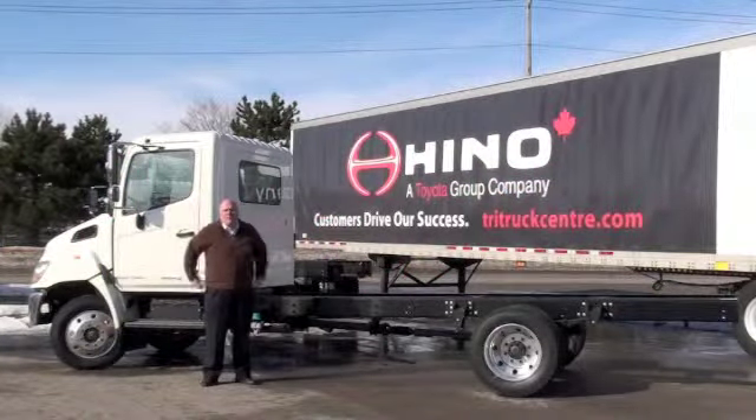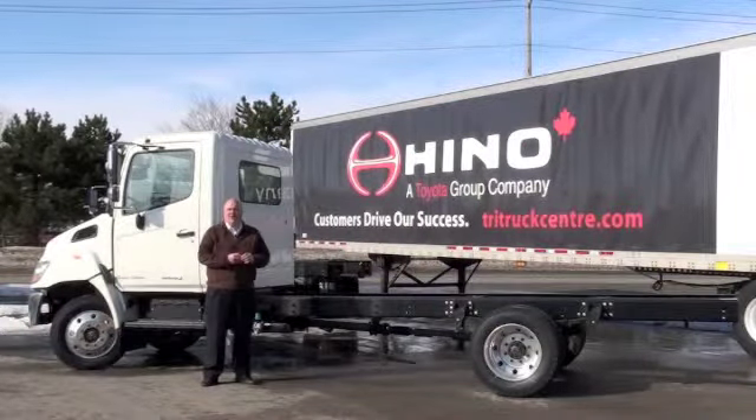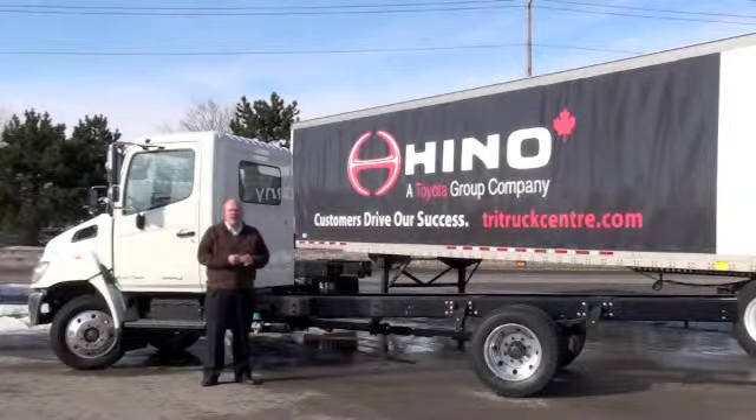Good morning everyone. My name is Tom Moody. I'm one of the salespeople here at Tri-Truck Centre in Barrie, Ontario. We're a full service Heno dealership. We carry both new and used Henos.